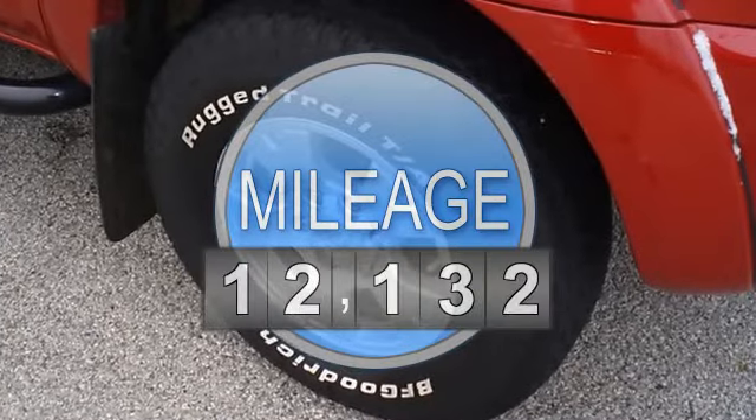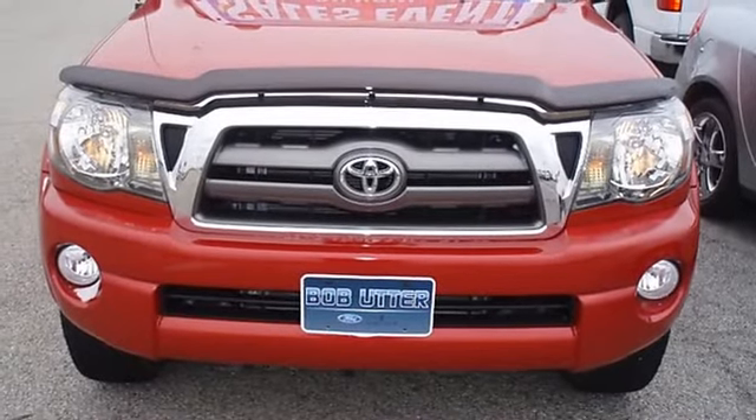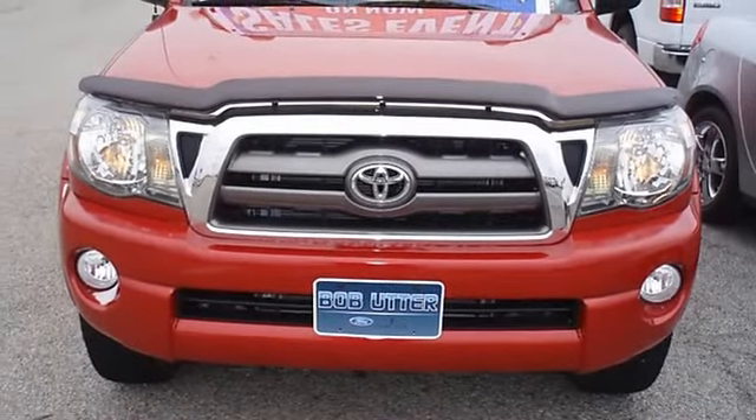Nice options: power windows, power locks, power mirrors, tow package, four-wheel drive, and great-looking wheels. Almost new tires.